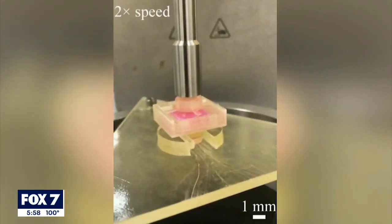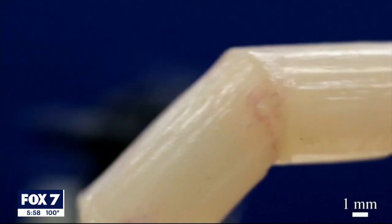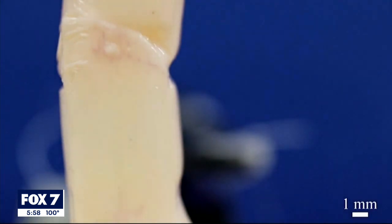Using collagen and a type of cell found in skin's connective tissue, scientists at the University of Tokyo have grown human-like skin on a robotic finger.